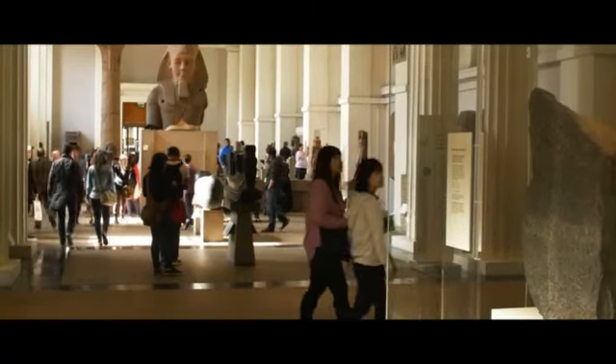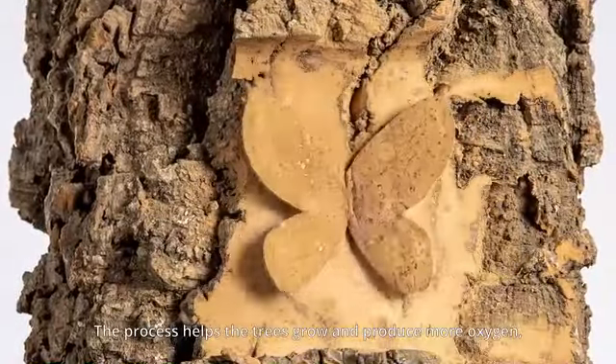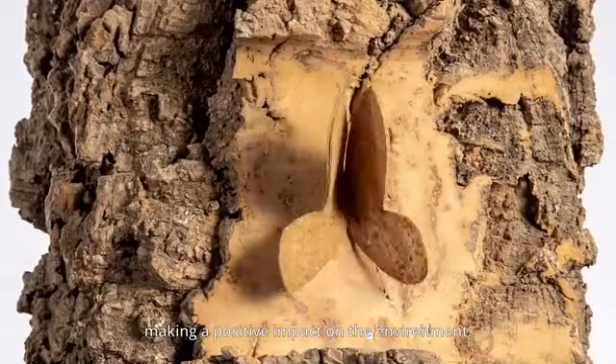Bebe Bark is handmade of a premium cork skin, harvested from trees, some of which are hundreds of years old. The process helps the tree grow and produce more oxygen, making a positive impact on the environment.